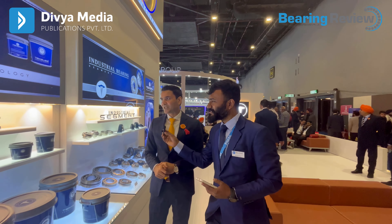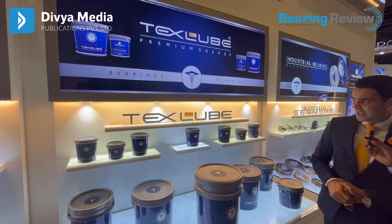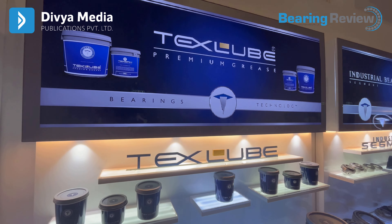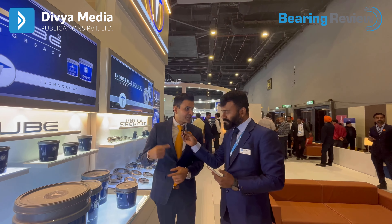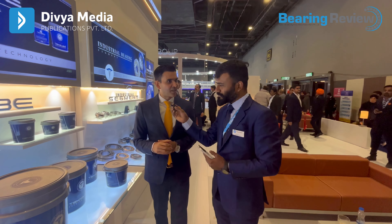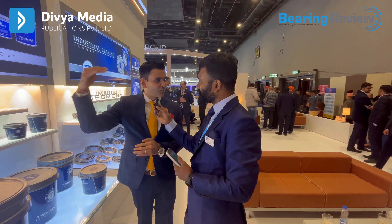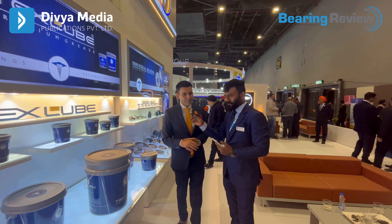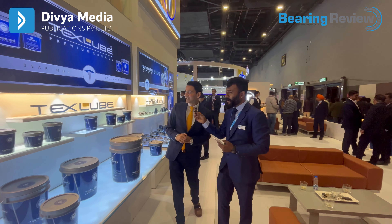The second aftermarket launch is the TexLube grease — a brand-new brand that we are launching. Lubrication is a very important part of the bearing; if lubrication is not right, your bearings won't perform. We have put in a lot of R&D and know-how over the last four to five years to develop the right grease. We have come out with a grease compatible to around one lakh kilometer greasing cycle to start with, going up to three lakh kilometers. In the market you typically find 60,000 to 70,000 kilometer compatible grease, and we are launching at one lakh kilometers.